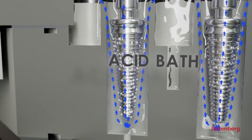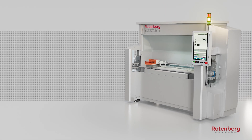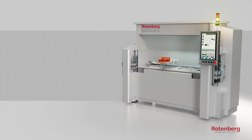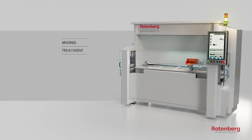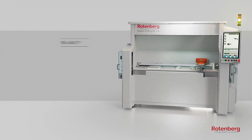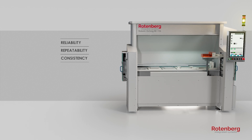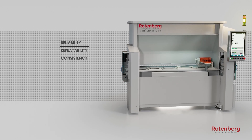Ensuring constant exposure to the treatment, the RE1-16 tackles one of the industry's most critical challenges by removing the human error factor from the mixing, treatment, and replenishing processes, enabling unparalleled reliability, repeatability, and consistency in implant surface treatment, ensuring maintained regulatory quality standards.